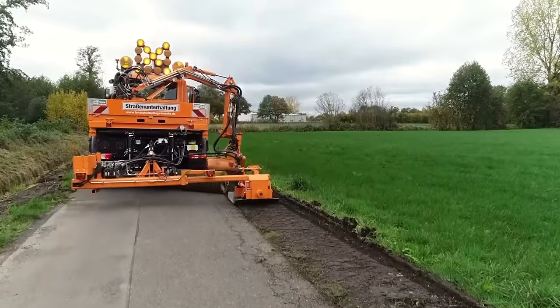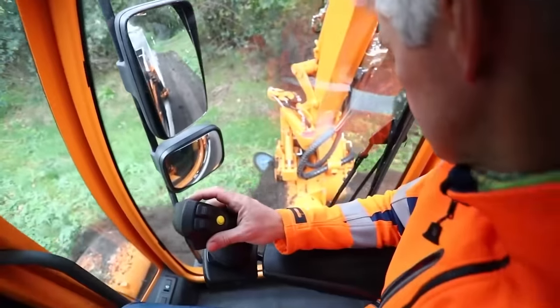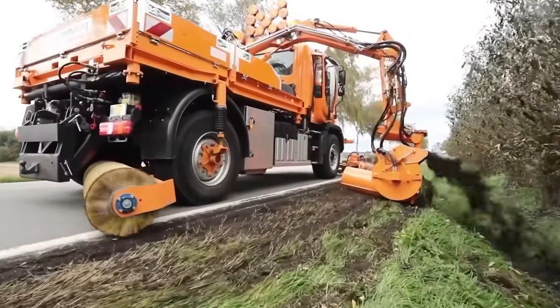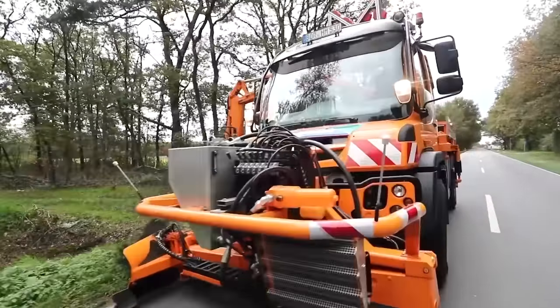Amazingly, it does all this in one pass and also cleans the road. The speed of the machine is not that high due to the large amount of work performed, but its small width becomes an advantage because the machine almost doesn't interfere with road traffic.